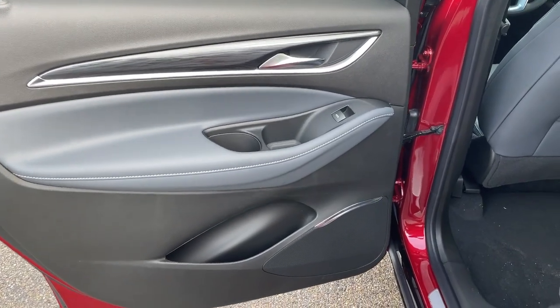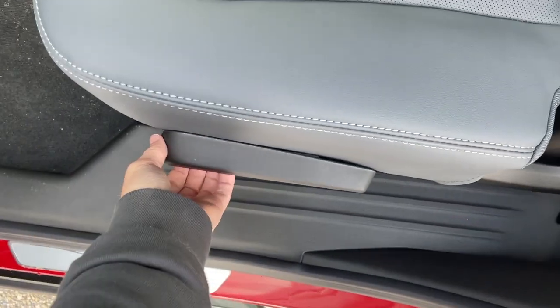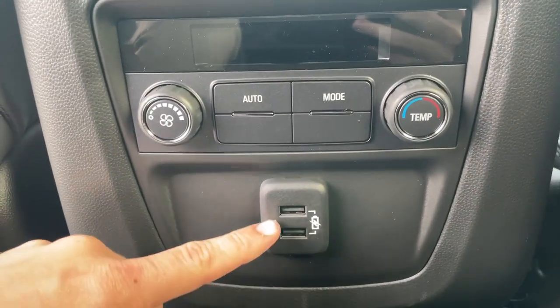Now checking out the rear interior, here's our door with power windows and some storage and cup holder space below. Here are the seats, and we can drop these down from the front by just pulling on this. Hopping inside, we have magazine holders at the back of each seat. At the back of the center console, we have a rear climate control with two USB-A plug-ins.